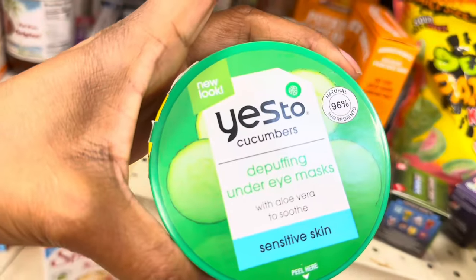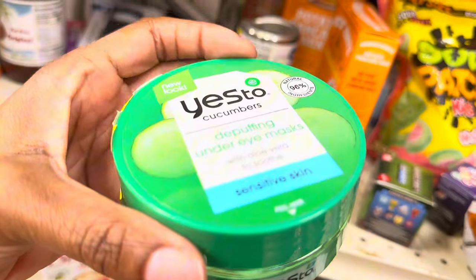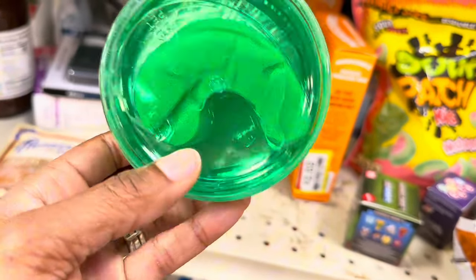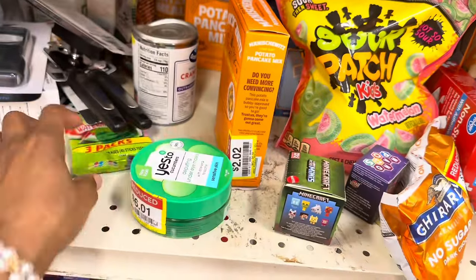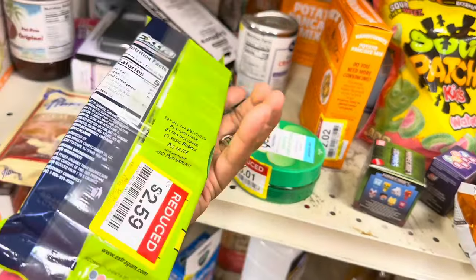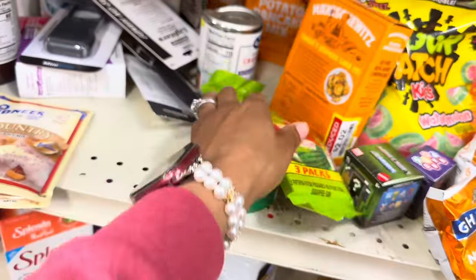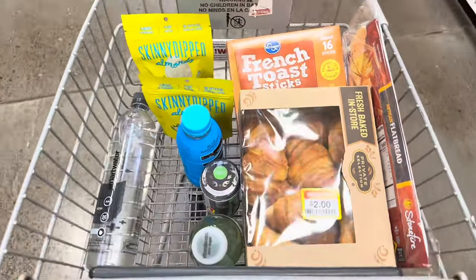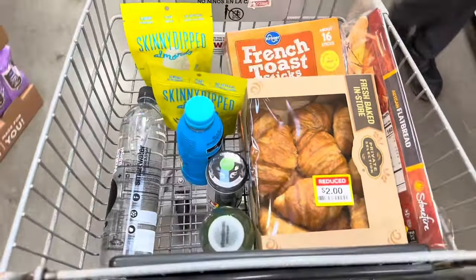There's a Yes to Cucumbers de-puffing under-eye mask for $6.01 — the packets seem like they might be dried out though. Also a packet of Extra gum for $2.59.